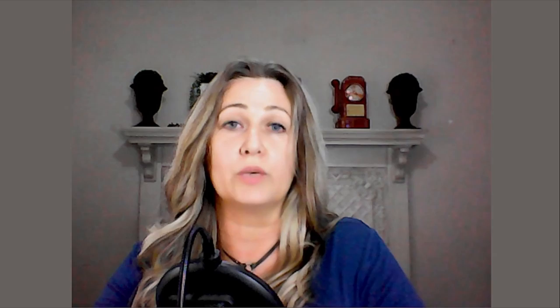So there are generally two ways to submit your VAT return, either manually or electronically via e-filing. If you submit manually, you must submit by the 25th of the following month of your VAT period. So if your VAT period had to fall, for example, in March, then you would have to pay and submit by the 25th of April.